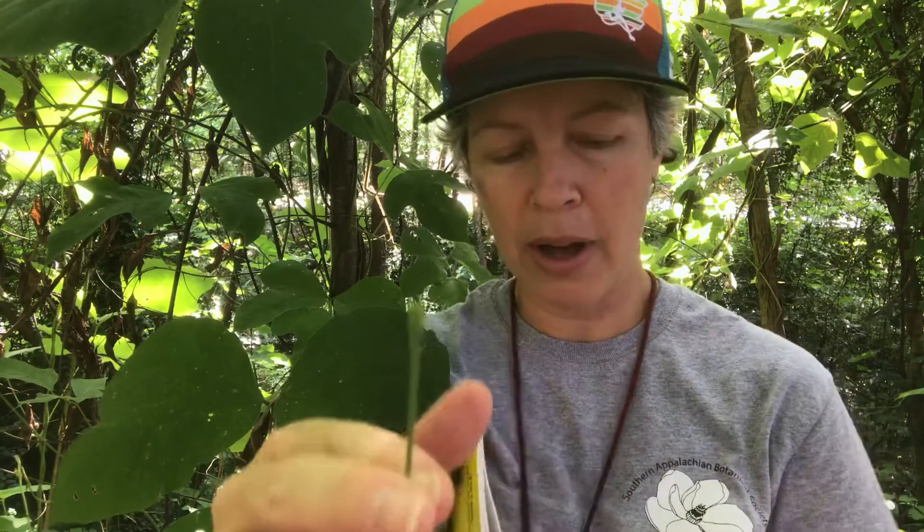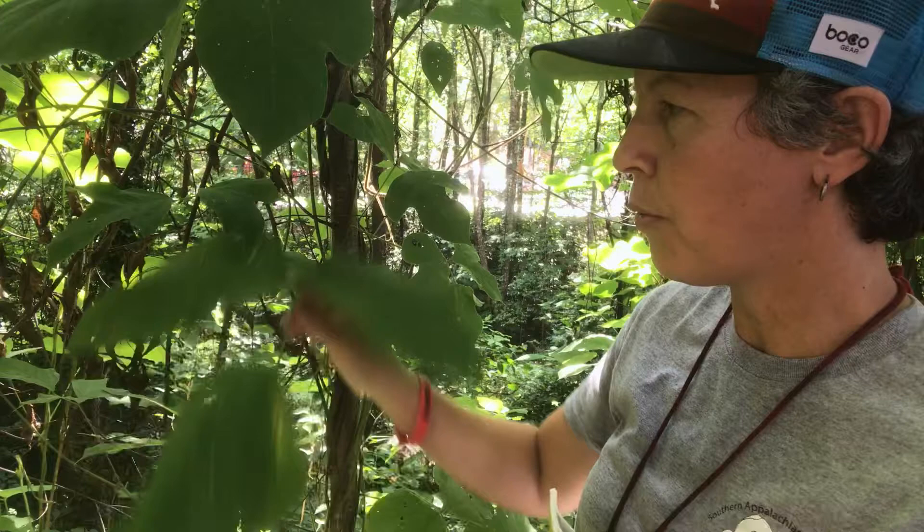Kudzu is in the Fabaceae, or the pea or bean family. It does have this swollen leaf base that is common to all species in the legume family, called the pulvini. So if you look at the base of leaves in the Fabaceae, you can see that swollen leaf base. The rachis of this trifoliate compound leaf is also hairy — that's another character for it.